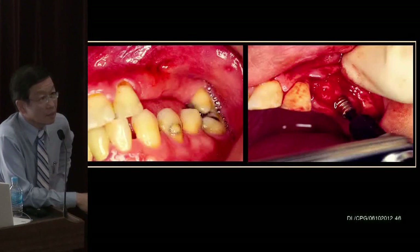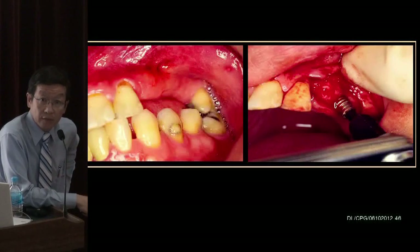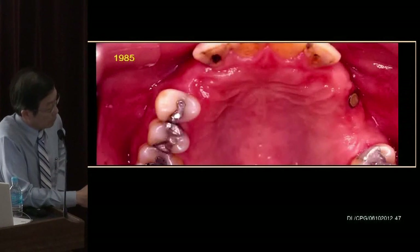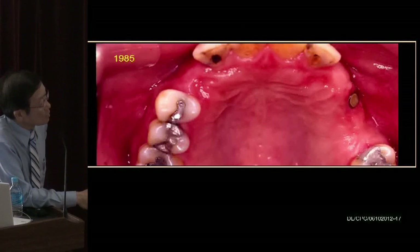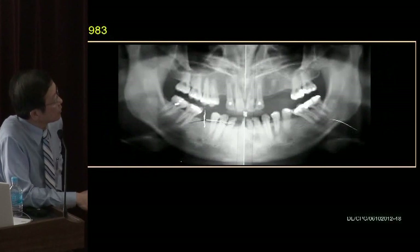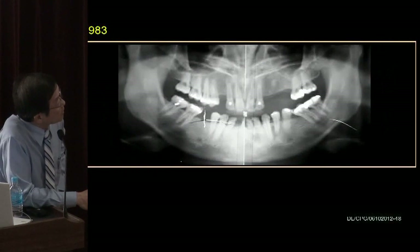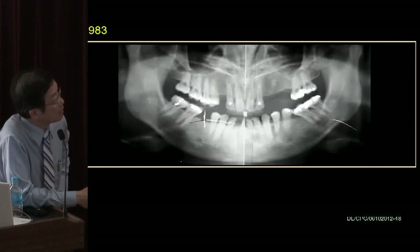These are two cases I was too shy to show previously because they were done more than 20-25 years ago. At the time, without going through any practice guideline or ethical review, I did what I thought was correct and put in one single implant in a long span. These are the Corvan implant — many of you might have heard about it but never seen one before.